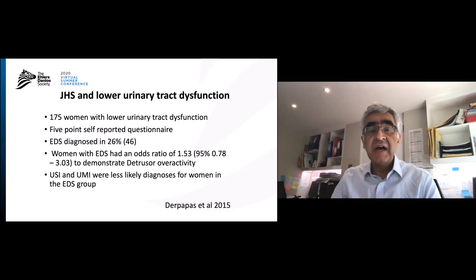Looking at adults — 175 women with lower urinary tract dysfunction — this was a group of women who had gone to a hospital because of their bladder problems. They completed a self-reported questionnaire designed by Hakeem and Graham, and this diagnosed 26% of the patients as having hypermobile EDS, which is a very high proportion.